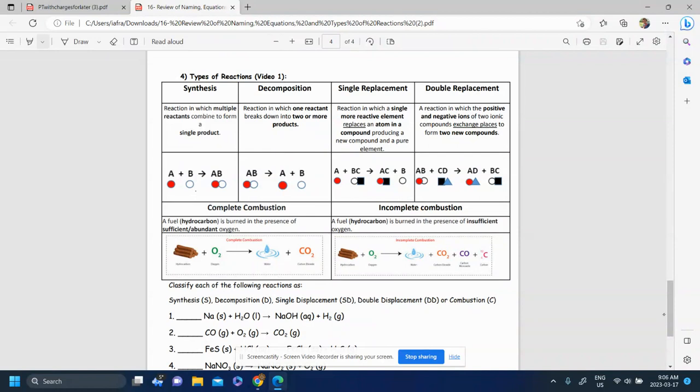We have synthesis, decomposition, single replacement, and double replacement. You can also write displacement instead of replacement — it's the same thing. Single displacement or single replacement, double replacement or double displacement.